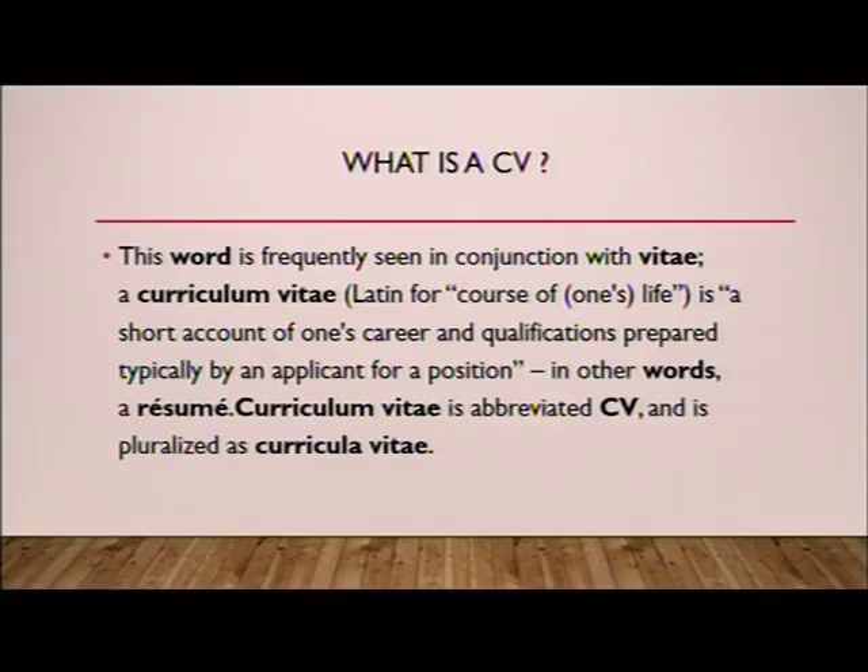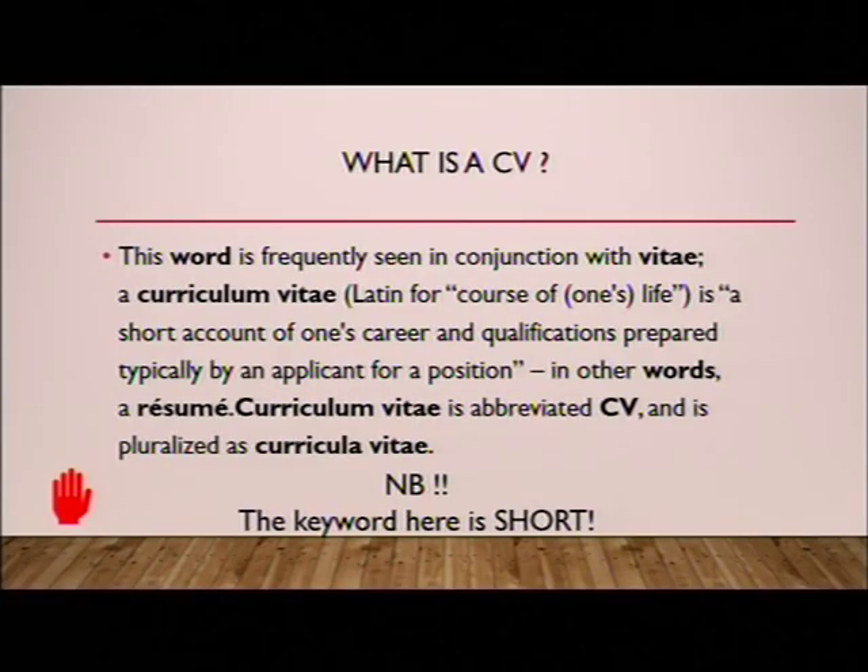So let's start at the beginning — what is a CV? If you take the thesaurus and look at the definition, this word is frequently seen in conjunction with 'Vita.' A curriculum vitae, Latin for 'course of one's life,' is a short account of one's career and qualifications prepared typically by the applicant for a position — in other words, a resume. The key word here is short. It is a short summary of one's life and professional career.